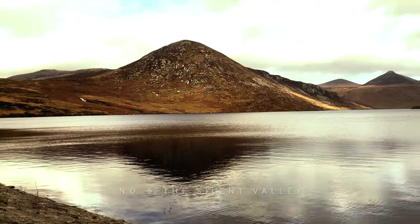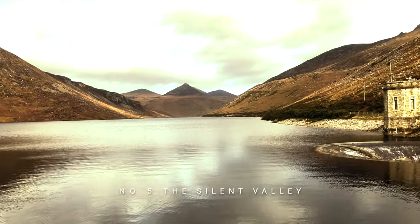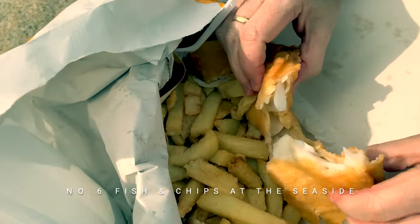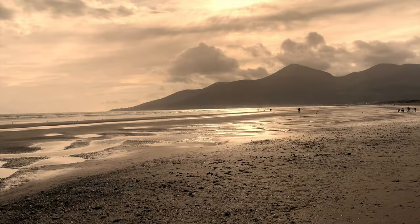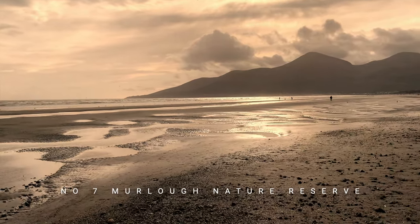This tranquil scene is a view of the Silent Valley Reservoir in the Mountains of Mourne, near Newcastle, County Down. Film number six, we get ourselves good old fish and chips at the seaside and eat them down at the beach, while trying to avoid several menacing seagulls.